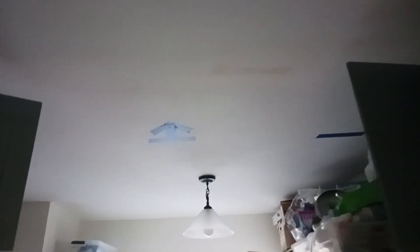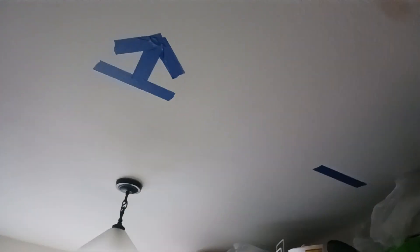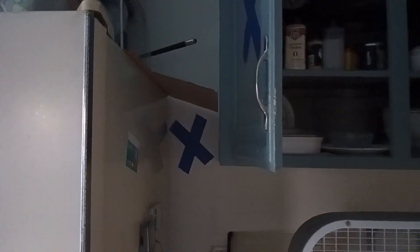Continuing through the kitchen, we have another arrow indicating that the ceiling needs to be replaced from here all the way down to the entranceway. And there's blue tape here behind this refrigerator.